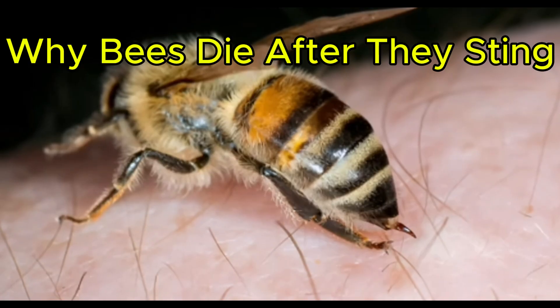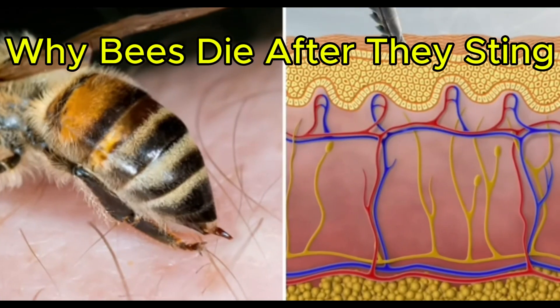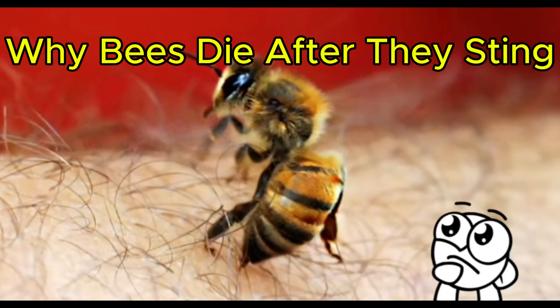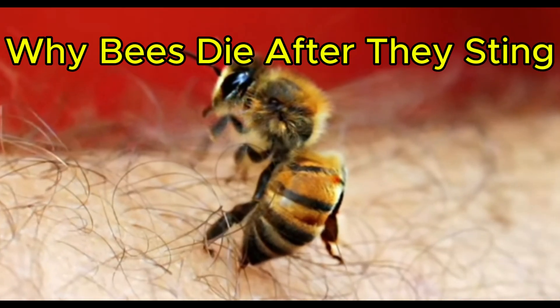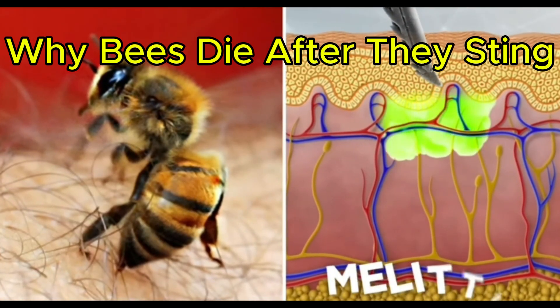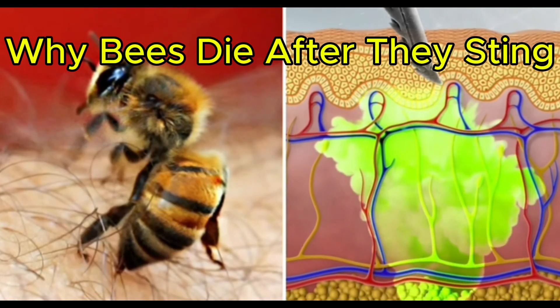So those poor honeybees have no idea that when they sting us, the impact will kill them. But back to us humans — what impact does a bee sting really have on our skin? Well, bee stings inject a venomous toxin called melittin, which gives the sting its painful effect.